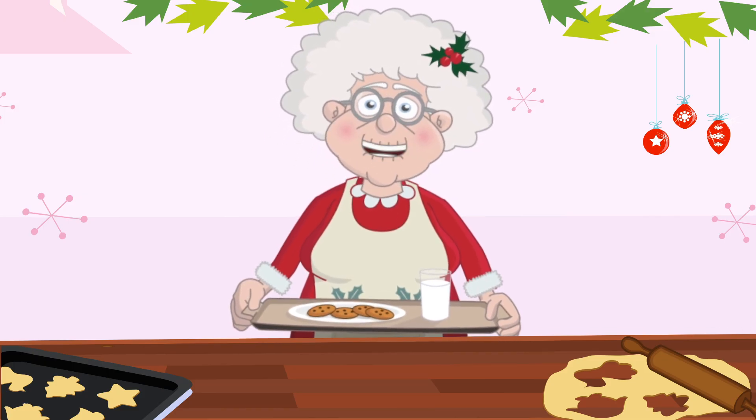Now let's try some adding. If we have 3 gingerbread men and 2 snowflake cookies, how many cookies do we have in total? 1, 2, 3, 4, 5. That's right, we have 5 delicious cookies.